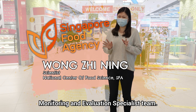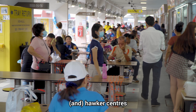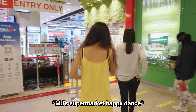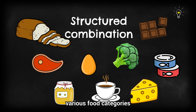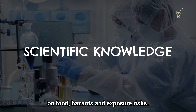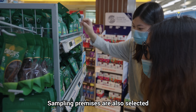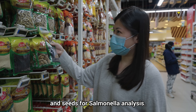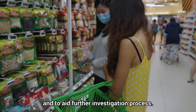This is Zhining, a scientist from SFA's monitoring and evaluation specialist team. They check food sold at retail areas such as supermarkets, wet markets, coffee shops, and hawker centres to assess whether the food sold is safe for consumption through lab testing. SFA has developed a sampling plan comprising a structured combination of various food categories, guided by import volume, past failure rates, and current scientific knowledge on food hazards and exposure risk. Bad findings from market monitoring help target food imports for regulatory checks, and sampling premises are selected through a randomisation process. For today, they will be collecting samples of nuts and seeds for aflatoxin analysis, and recording manufacturer information, expiry date, production date, and batch number for traceability.